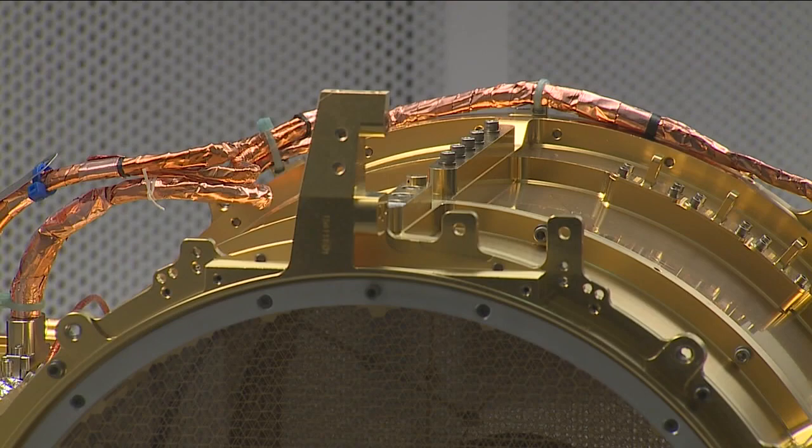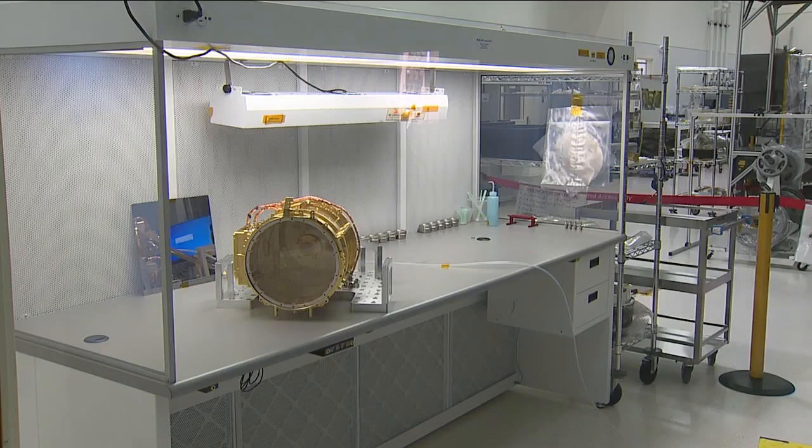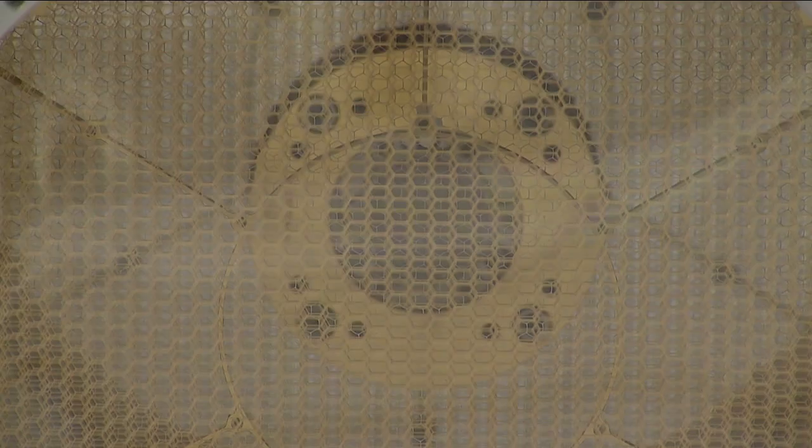Today we got a first look at SUDA, the Surface Dust Analyzer designed and built by CU Boulder engineers. The $50 million instrument will launch aboard NASA's Europa Clipper spacecraft.